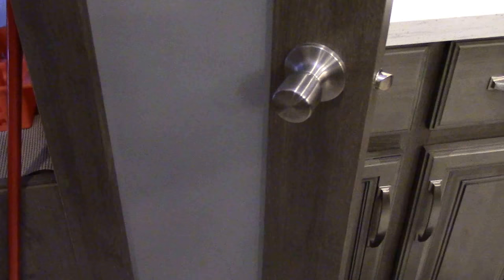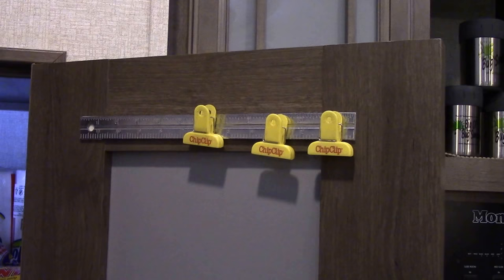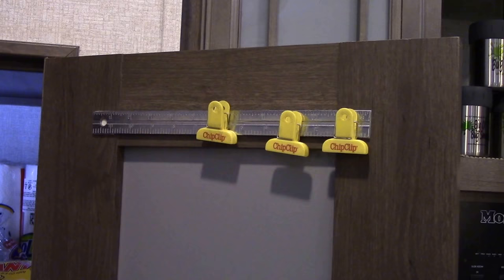Recently I added this metal ruler, which I attached with two 3M strips to the inside of the pantry door. This conveniently gives us a place to put our chip clips.